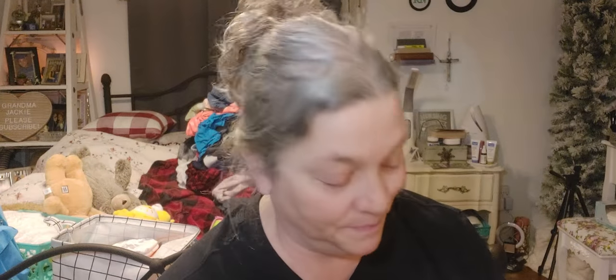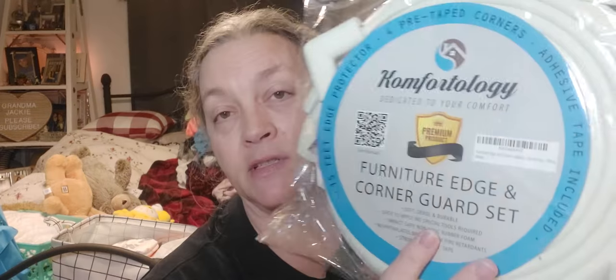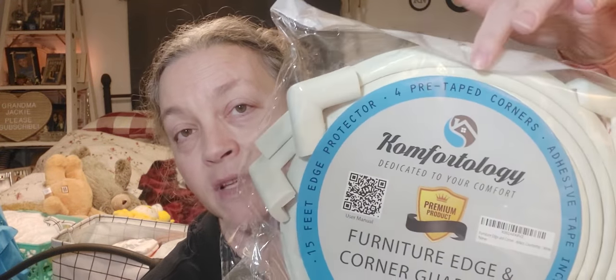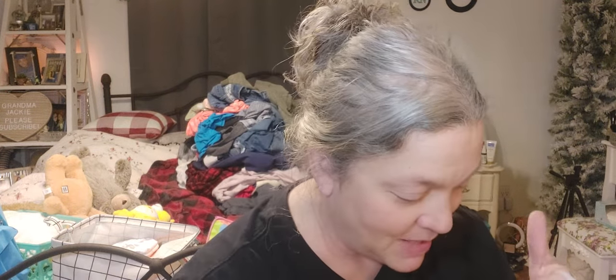Let me just grab this stuff really quick. This is super awesome — I was looking for some of this at Walmart and couldn't find what I was looking for. I found this at the Goodwill for $3.99 and it's new. It's Comfortology furniture edge and corner guard set. You have the corner pieces and the edge guards, plus 3M tape to put it on with. We need that.